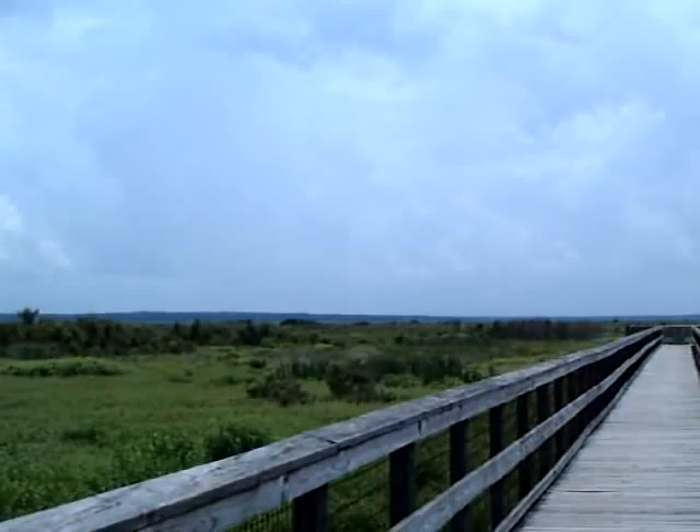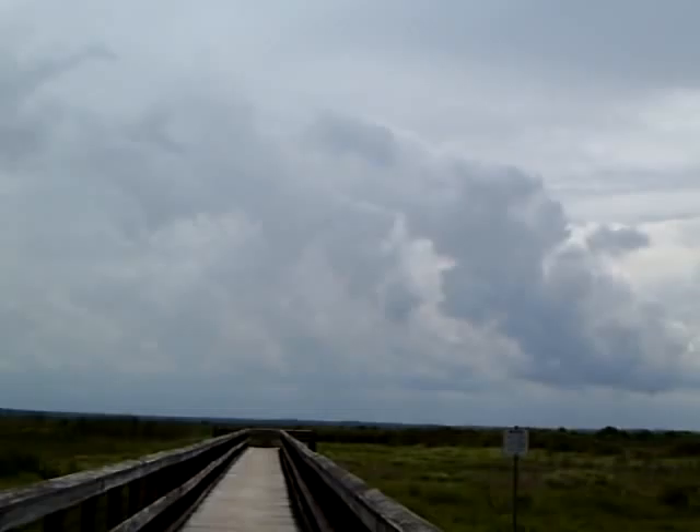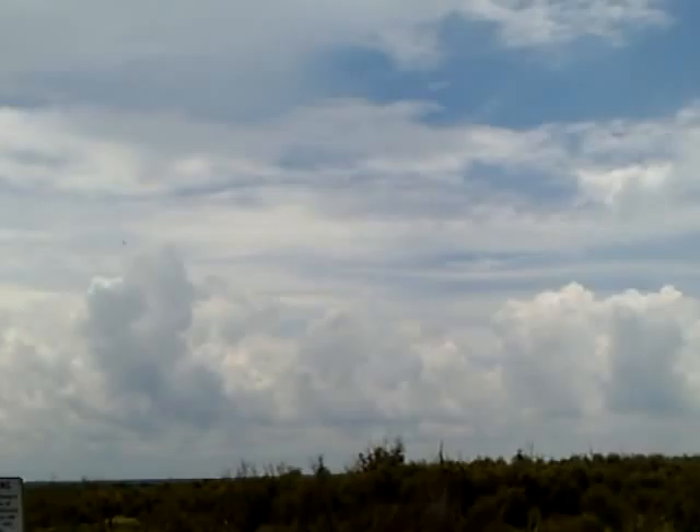This is a giant area. This is a recharge center for the Florida Aquifer. It's 22,000 acres. It's called Payne's Prairie — P-A-Y-N-E-S. Payne's Prairie is south of Gainesville. There were a whole group of sinkholes, evidently, that formed, and this is the result.